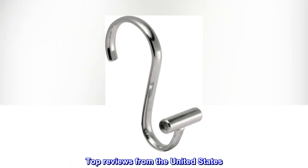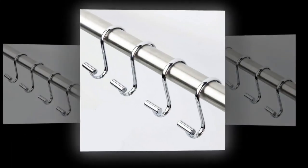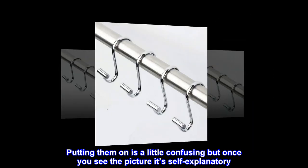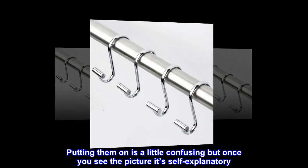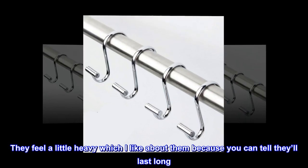Top reviews from the United States. Beautiful, sleek, and sturdy. Putting them on is a little confusing but once you see the picture it's self-explanatory. They feel a little heavy which I like about them because you can tell they'll last long.